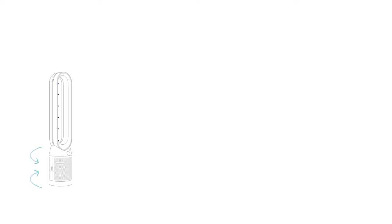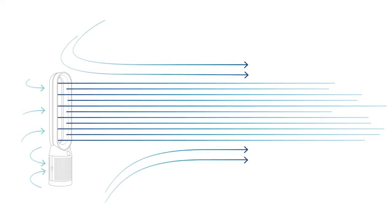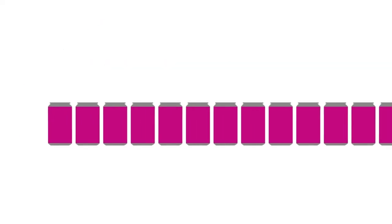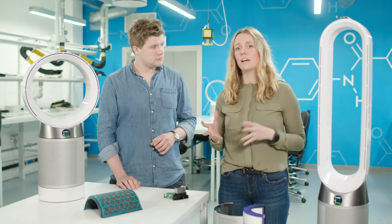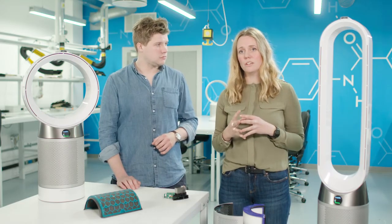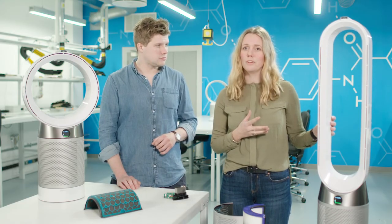Prior to these products, Dyson had already solved the problem of distributing air around a room with the Dyson air multiplier technology. It allows you to project 370 litres of air per second around the room — that's equivalent to 1,121 cans of soda. So we were able to take that technology and combine it with air purification technology to make the Dyson Purecool purifying fan.